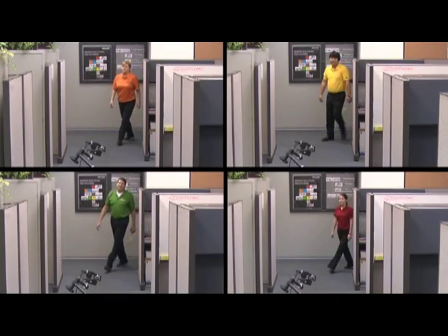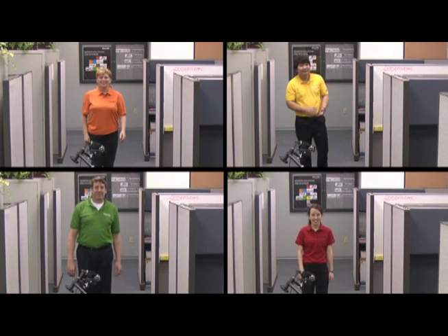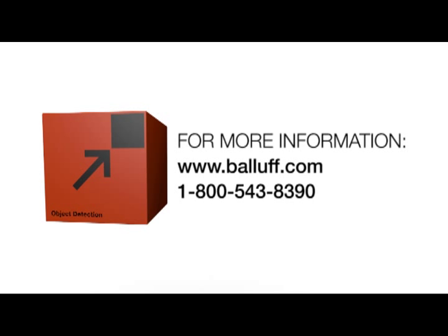And last but not least, BALF Ultrasonic Sensors can reliably detect different colors, as this can become problematic for other sensor technologies. For more information on BALF Ultrasonic Sensors, please visit our website at www.BALF.com. Gracias. Thanks for watching.